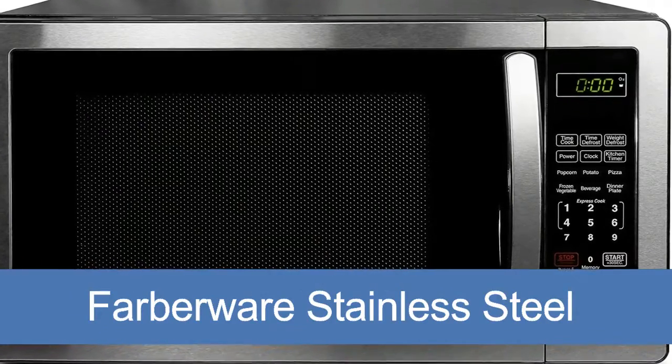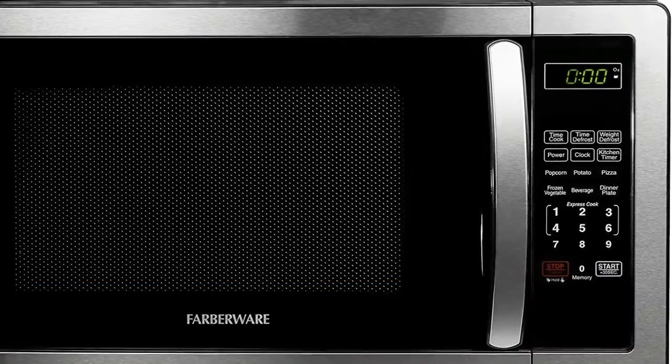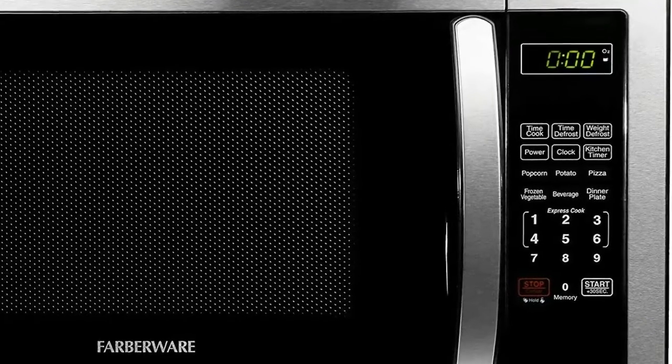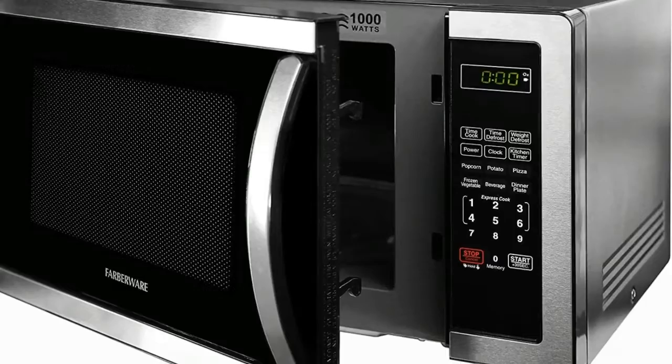Farberware Stainless Steel. 1.1 cubic foot of cooking capacity, a sleek stainless steel exterior and stainless steel interior, and 10 power levels. This countertop microwave delivers power, style, and convenience to any kitchen.